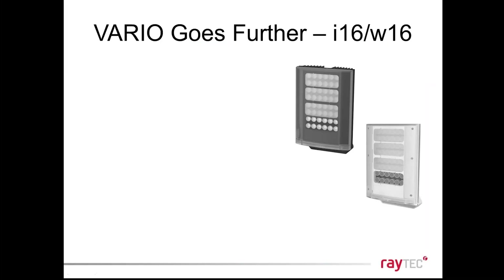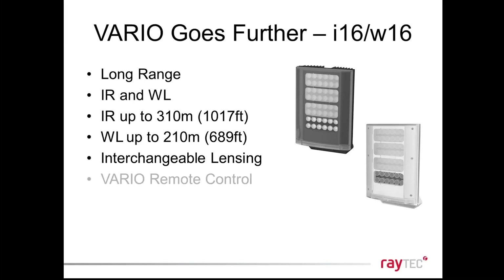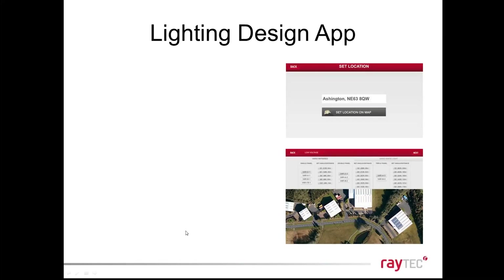We've also launched a new product in our Vario range. Those familiar with Raytech will know we have the two, four, and eight size series — small, medium, and large Vario in both infrared and white light. We now have the 16 size — a new large unit achieving even longer ranges. It's available in both infrared and white light and comes with interchangeable beam angles, as does every Vario illuminator. Three of these units can cover up to 200 meters at 180 degrees.